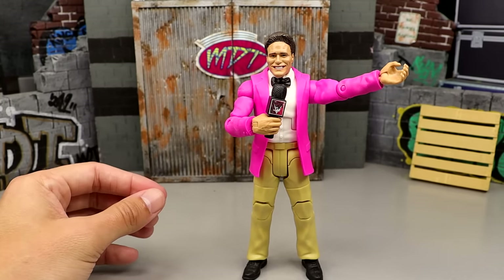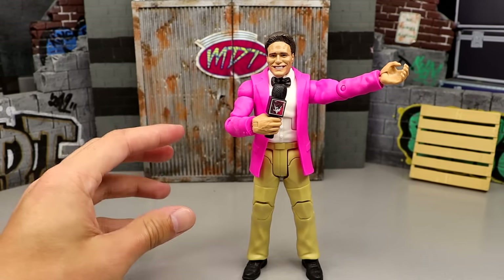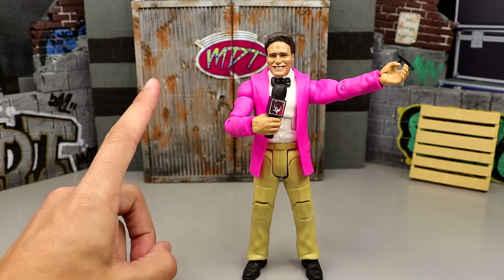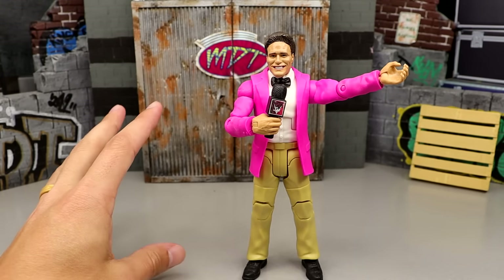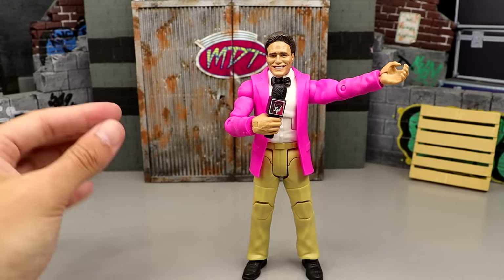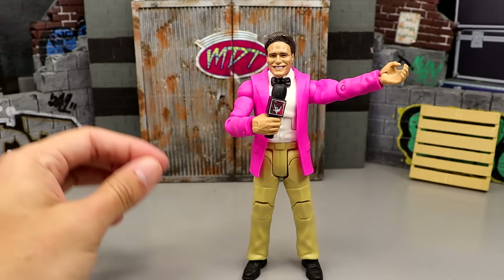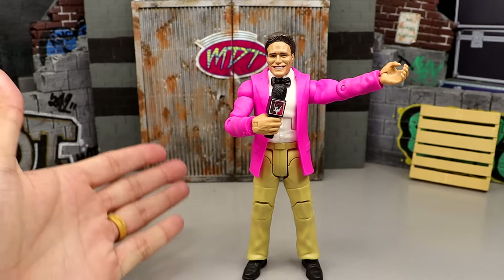Since I own every single Ultimate Edition outside of two, which we'll get into, I figured let's take every WWE Ultimate Edition action figure from Mattel so far and rank them on screen one by one from dead last to the top Ultimate Edition ever made. I believe there are 56 total, maybe 57, and I believe I have checked every single Ultimate Edition off the list. Today we're gonna be ranking every WWE Ultimate Edition from Mattel from worst to best.